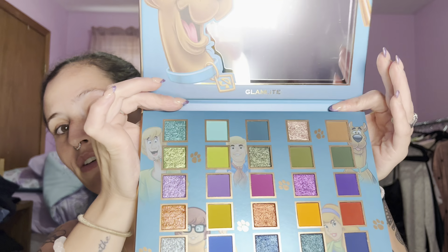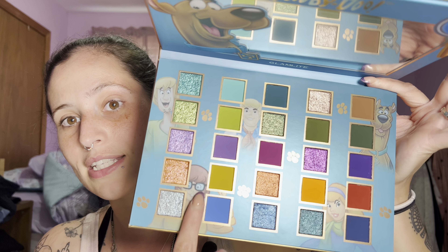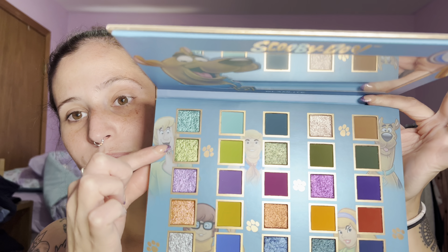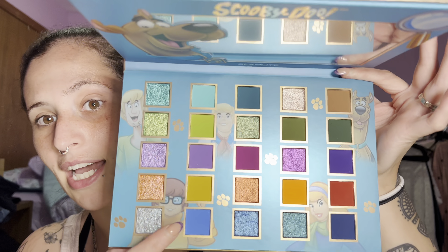Hi guys, welcome back! I'm Amanda — if you don't know me, I like to whack my microphone, so I'm sorry about that. I'm also known as Mermaid Hair Don't Care on here, TikTok, and Instagram.